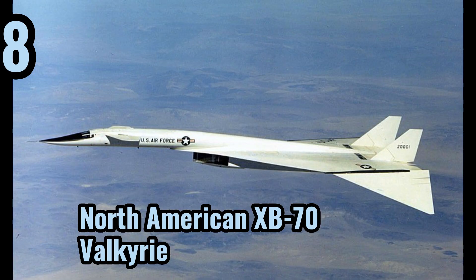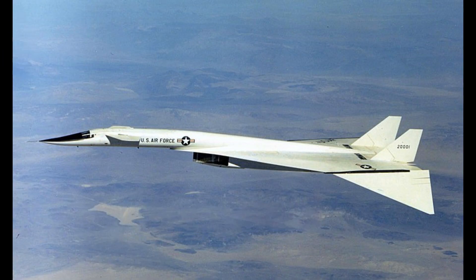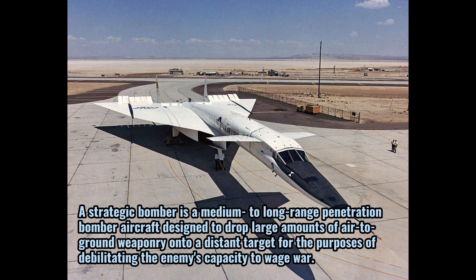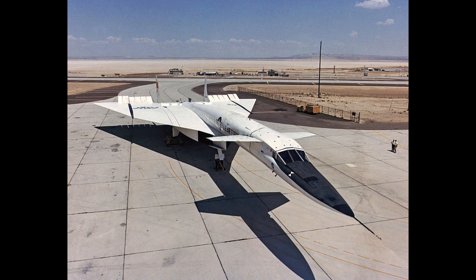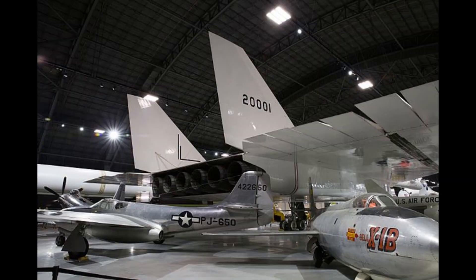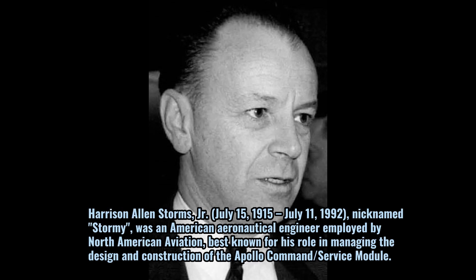On number eight is the North American XB-70 Valkyrie. The XB-70 Valkyrie was the prototype version of the planned B-70 nuclear-armed deep-penetration supersonic strategic bomber for the United States Air Force Strategic Air Command. Designed in the late 1950s by North American Aviation, the six-engined Valkyrie was capable of cruising for thousands of miles at Mach 3+ while flying at 21,000 meters. It took its first flight on the 21st of September 1964.